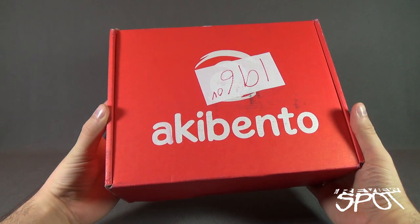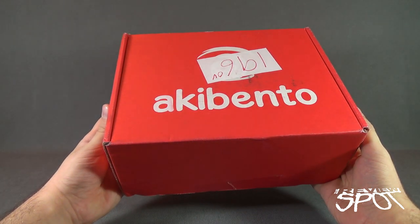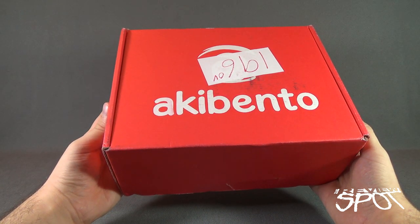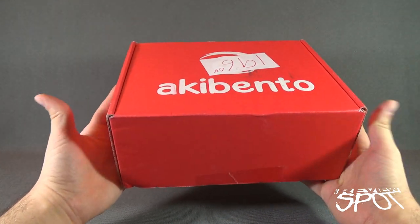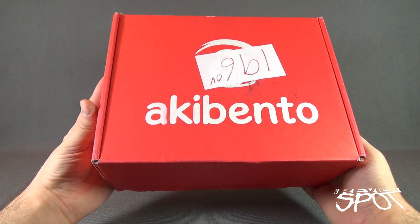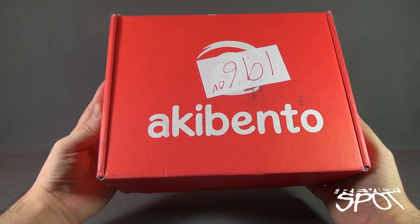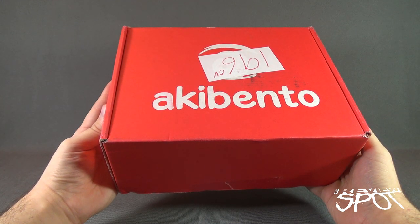Today's subscription spot, we are having a look at another box from Aki Bento, the monthly anime subscription box. This is Aki Bento for September 2016. If you would like a box of anime and other Japanese exclusive items delivered to your house every single month, click the link down below and you can subscribe today.